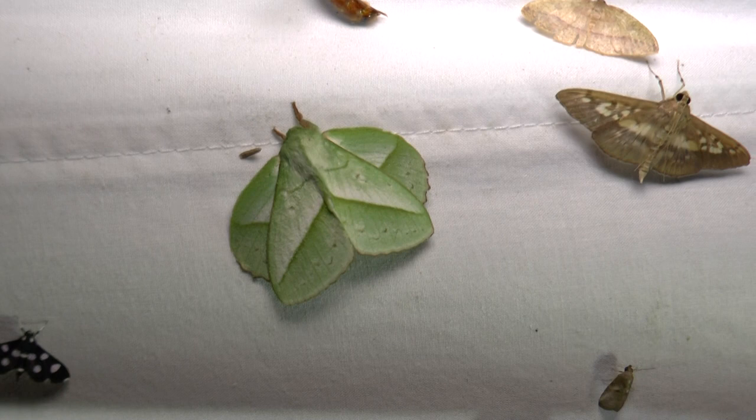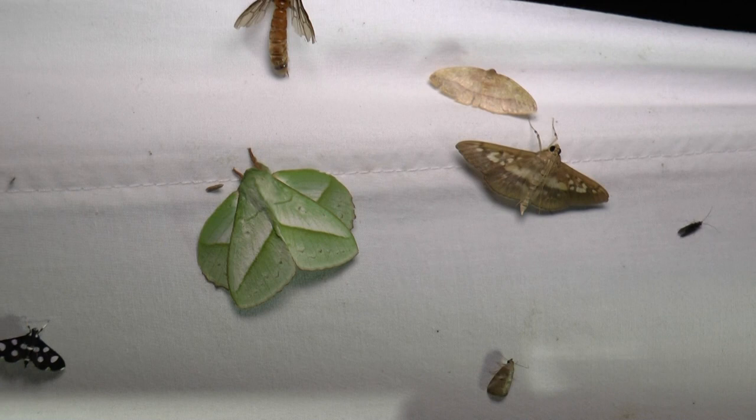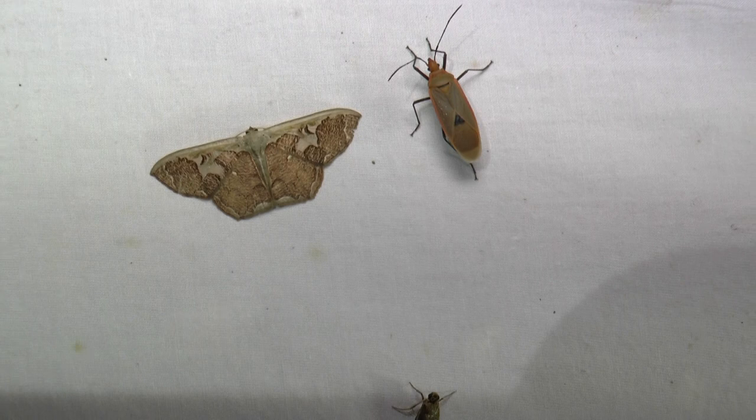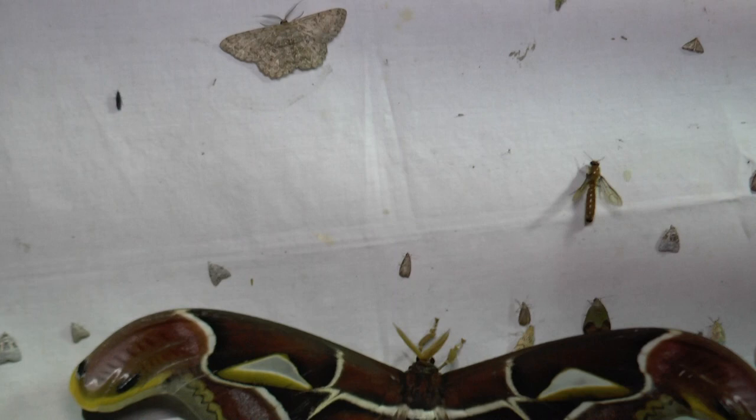Beautiful green moth with its hind wings held forward of its forewings — just the way it rests. Can't tell you what it is, I'm afraid. Not without wading through the reference books; that's a job for another time.